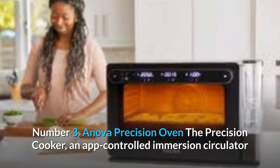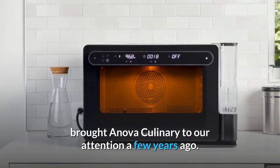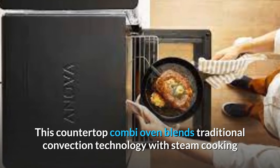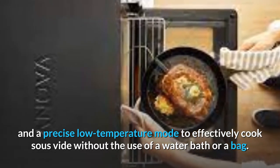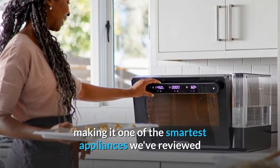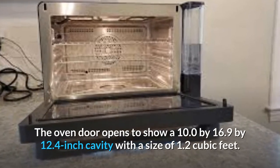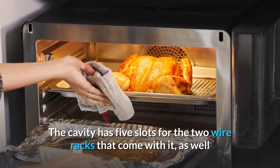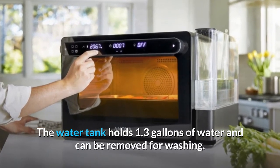Number 3: Anova Precision Oven. The Precision Cooker, an app-controlled immersion circulator that makes sous vide cooking simple and affordable, brought Anova Culinary to our attention a few years ago. With the $599 Precision Oven, Anova has brought the concept to a new stage. This countertop combi oven blends traditional convection technology with steam cooking and a precise low-temperature mode to effectively cook sous vide without the use of a water bath or a bag. Furthermore, it allows you to bake, roast, slow cook, and steam food to professional-level results, making it one of the smartest appliances we've reviewed and an Editor's Choice Award winner for wired ovens. The oven door opens to show a 10.0 x 16.9 x 12.4 inch cavity with a size of 1.2 cubic feet. The cavity has five slots for the two wire racks that come with it, as well as a small port on the left wall for attaching the included temperature probe. The water tank holds 1.3 gallons of water and can be removed for washing.